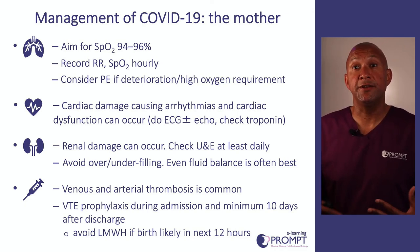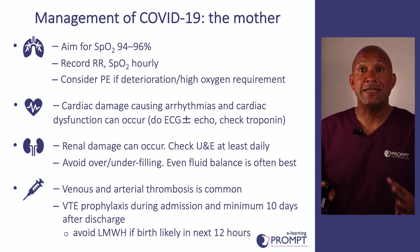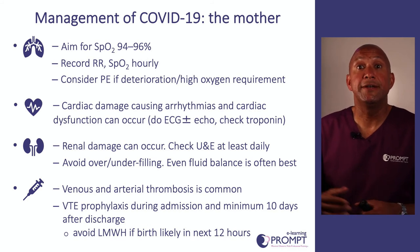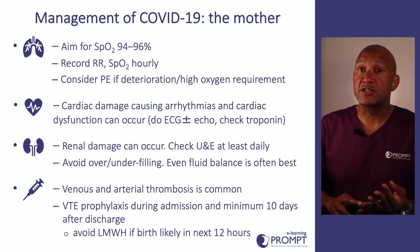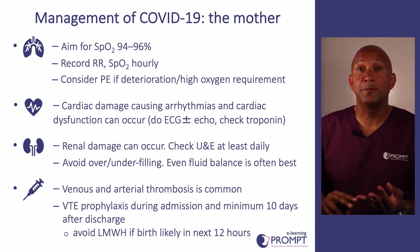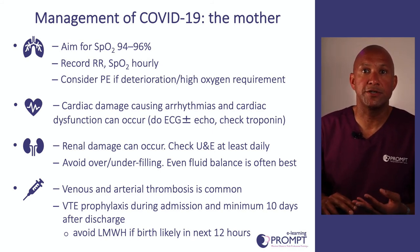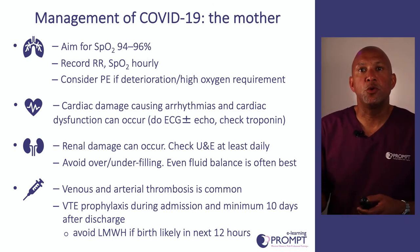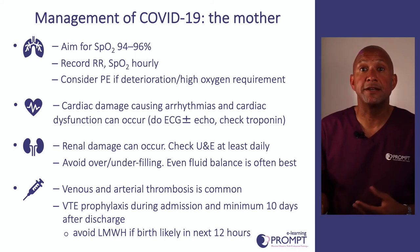Renal damage can also occur, so check urea and electrolytes at least daily. In terms of fluid balance, we don't want to overfill people as that may lead to pulmonary oedema, but we also don't want to underfill them and increase renal damage — ordinarily we aim for a pretty much even fluid balance, tailored to individual patients. Pregnant women with COVID-19 admitted to hospital should have VTE prophylaxis. If delivery is expected in the next 12 hours, avoid low molecular weight heparin but continue mechanical thromboprophylaxis such as sequential calf compressors. VTE prophylaxis should continue after discharge for at least 10 days, or up to six weeks if the woman has been severely unwell.